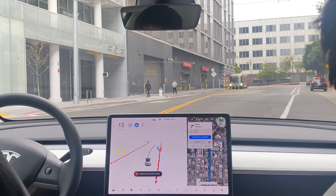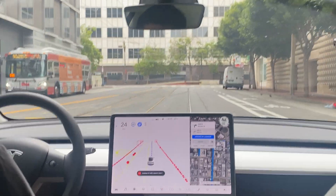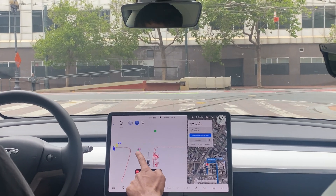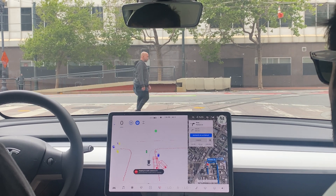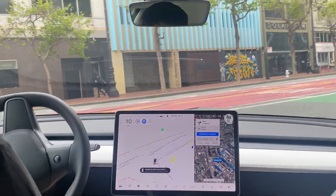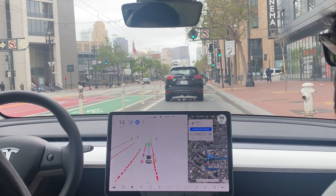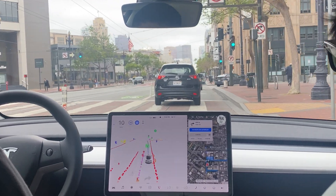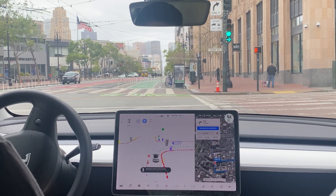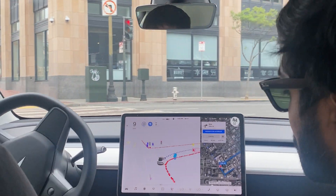It immediately takes us out of the parking spot and into the road. We're going to have a pedestrian walk in front of us — let's see him right there. We're stopping for a pedestrian who's waiting, but they're not going to go, so the car decided to go.